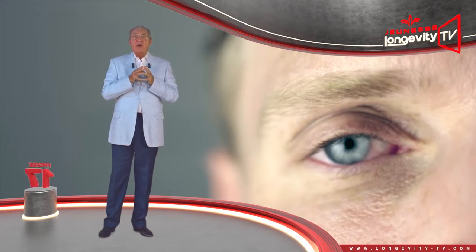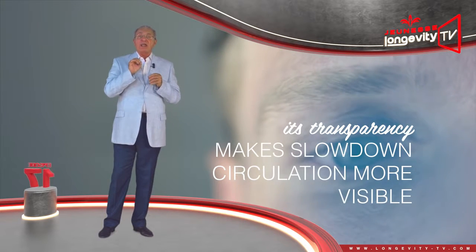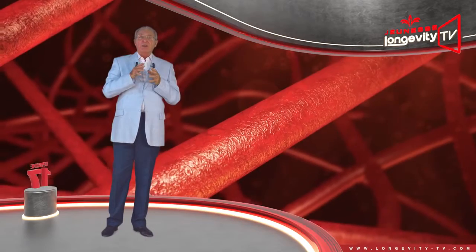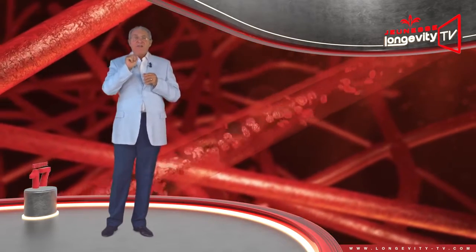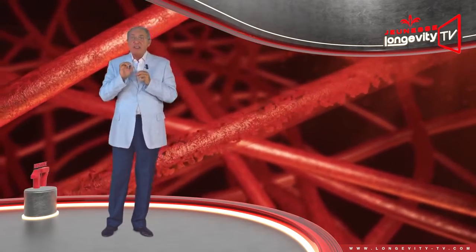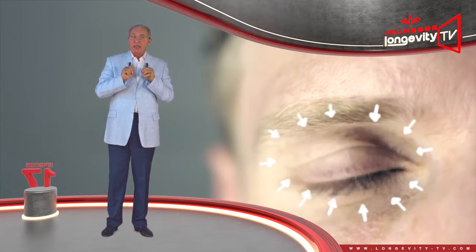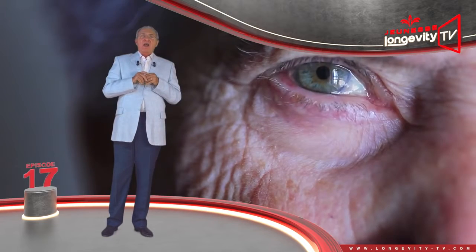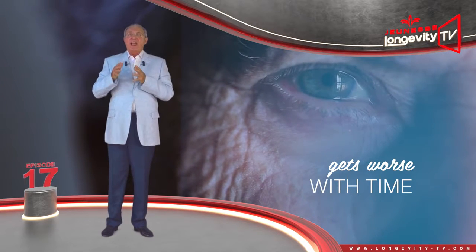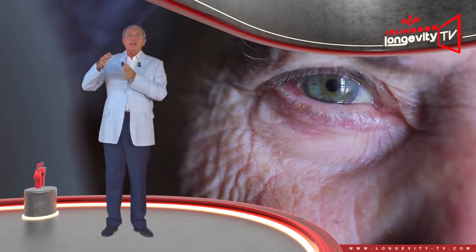Since the skin is thinner under our eyes, its transparency makes any slowdown in circulation more visible. Furthermore, the microcirculation of blood in the eye contour, which is already very slow, becomes even more sluggish with age and through fatigue. The hollow area surrounding the lower eyelids darkens and circles appear. These only get worse with time. The skin thins further and sagging skin modifies the shape of the circle, which will lengthen and darken your eyes.